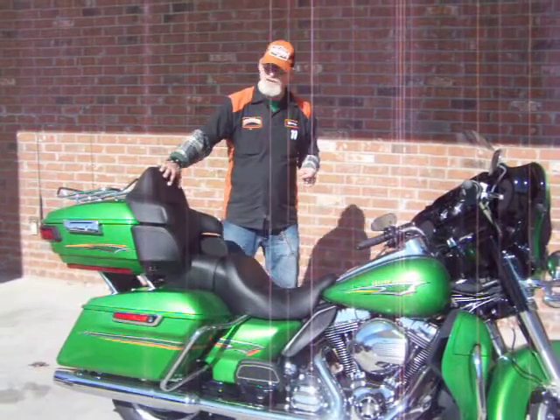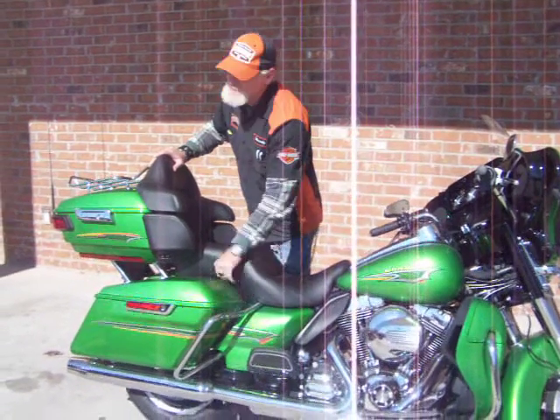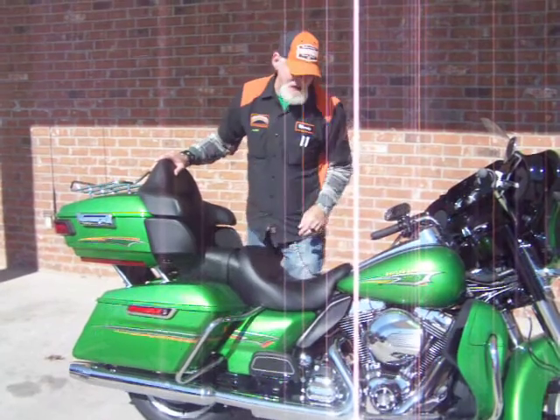The motorcycle looks very comfortable with the queen seat, the tour pack, and the new design one-touch latches on the saddlebags.